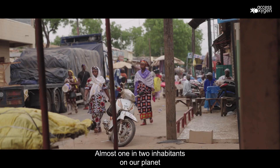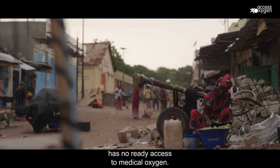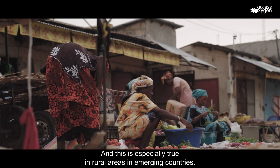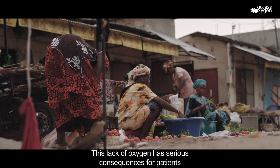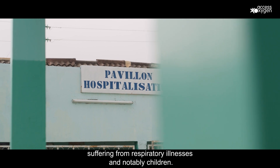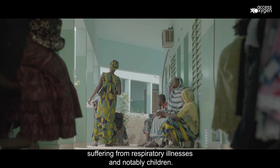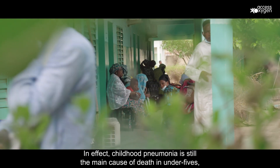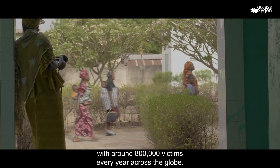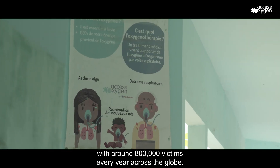Almost one in two inhabitants on our planet has no ready access to medical oxygen, and this is especially true in rural areas in emerging countries. This lack of oxygen has serious consequences for patients suffering from respiratory illnesses, and notably children. In effect, childhood pneumonia is still the main cause of death in under-fives, with about 800,000 victims every year across the globe.